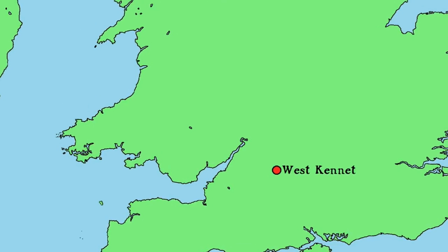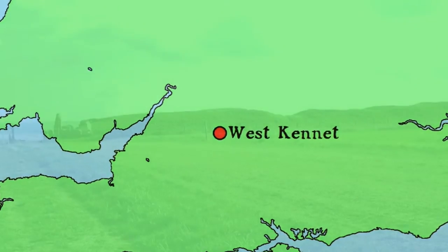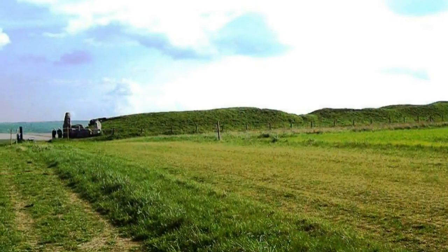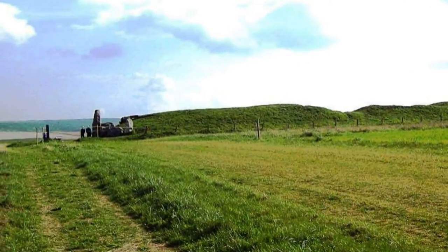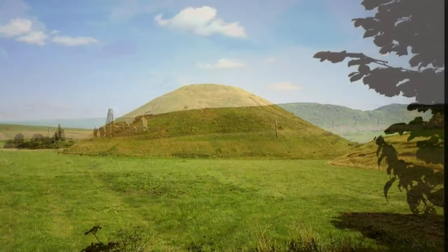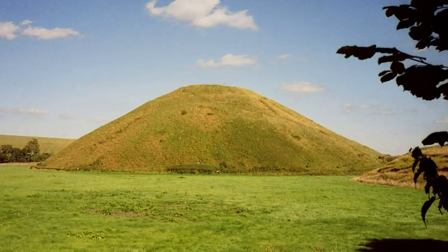For today's InFocus we travel to Wiltshire and one of my favourite Neolithic longbarrows, West Kennet. Located on a chalk ridge close to Silbury Hill and one and a half miles away from Avebury, it is part of a sprawling landscape long recognised as filled with monuments and meaning.